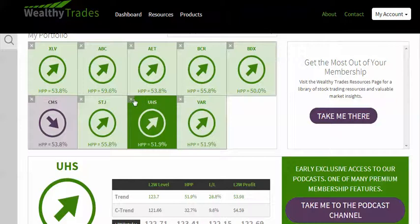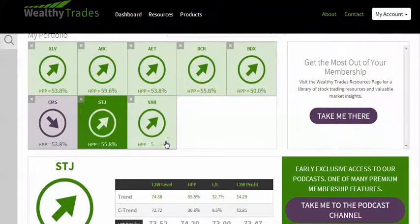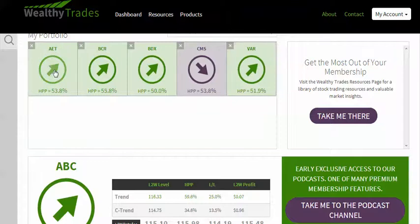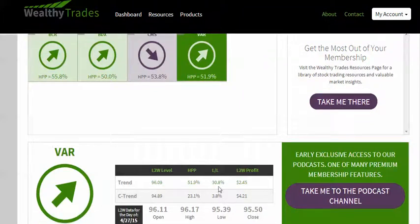I'm going to eliminate UHS. It's actually more than STJ, more than the XLV, more than ABC, more than AET. What I'm looking at is VAR, for example — closed at $95.50. It has a 30.8% probability of closing above this level. It has a 51.9% chance of even hitting this — the expected high today is $96.906 with a 51.9% probability. And when it hits that, it has a 30.8% probability overall of closing above that. It makes money trading there. And it only has a 3.8% chance of closing below $94.89. This is a good trade.